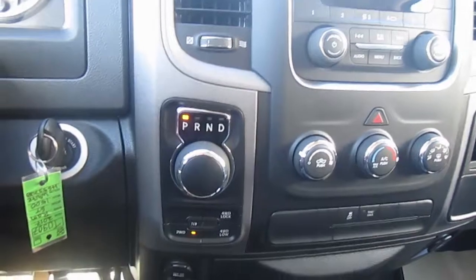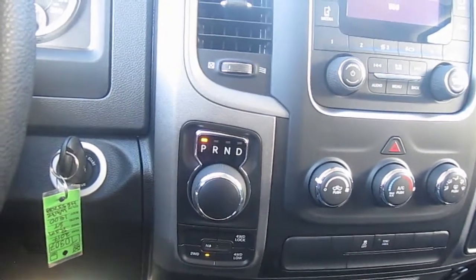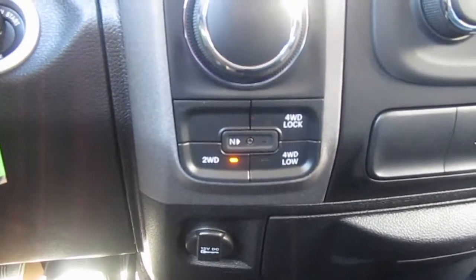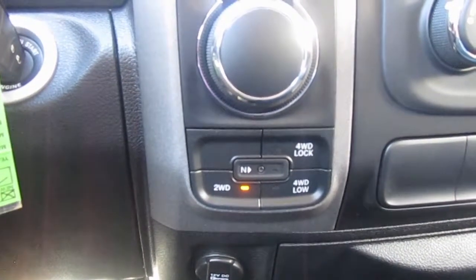A little to the right of the steering wheel you have a large knob for your gears — park, reverse, neutral, and drive. Down below that you have buttons for your four wheel lock, four wheel low, four wheel drive low, and two wheel drive. You also have a button there for neutral.